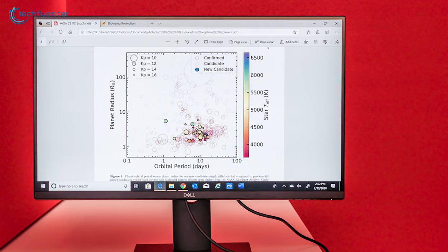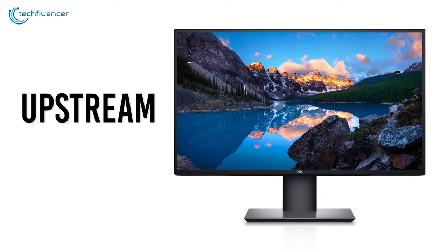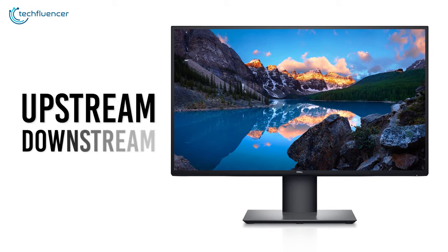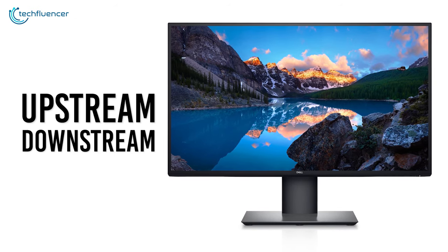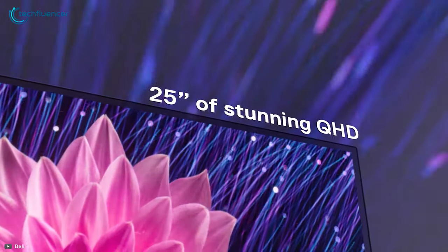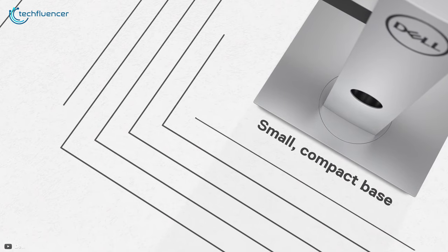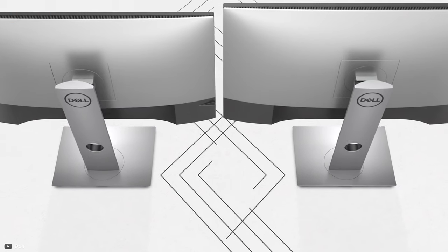Dell has equipped this monitor with not one but two USB-C ports, where one is upstream to connect it to your laptop and another downstream for connecting your peripherals to get on with programming. The ultra-sharp U2520D is indeed a remarkable monitor that will fit right into your programming setup and enhance your productivity.